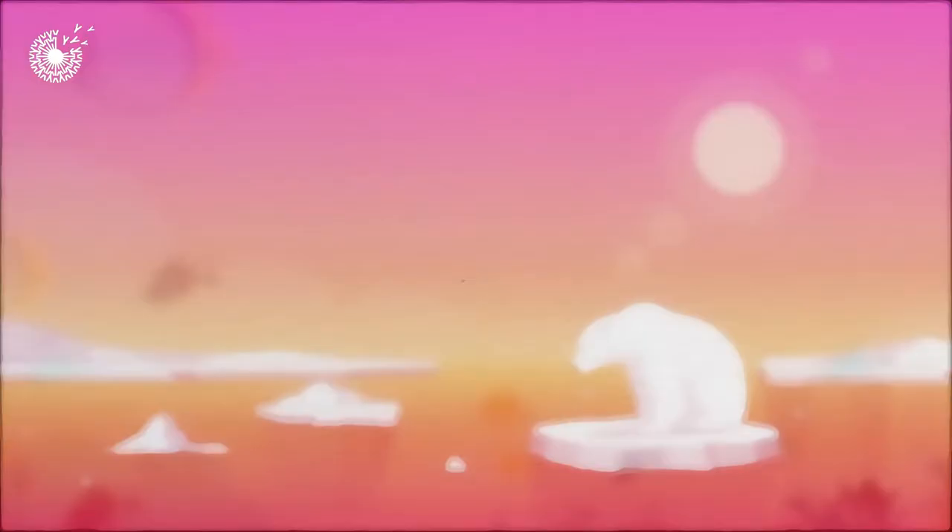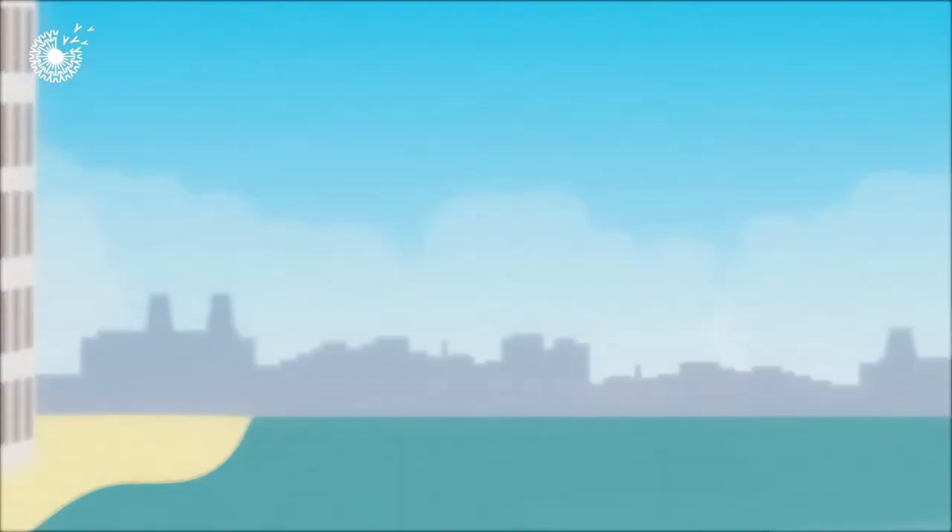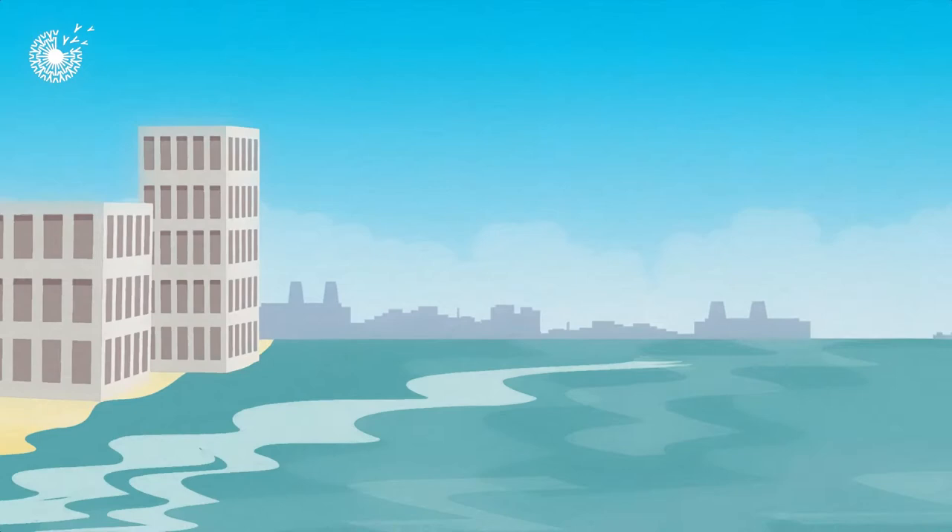Increasing carbon dioxide emissions are causing polar ice to melt, oceans to get warmer and acidify, and sea levels to rise. This has catastrophic consequences for life on Earth.